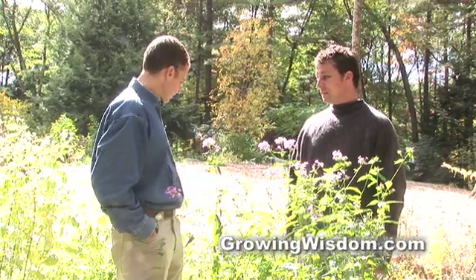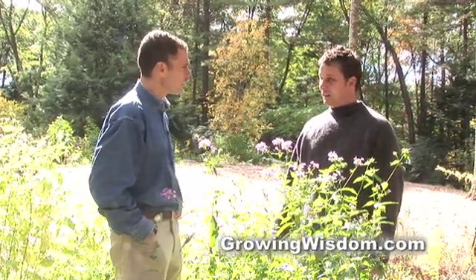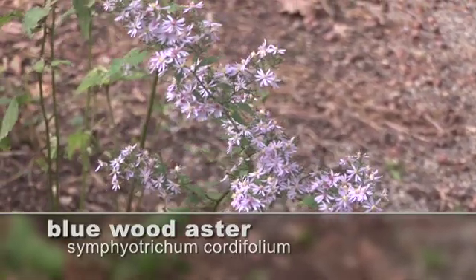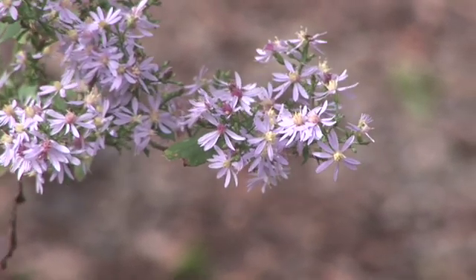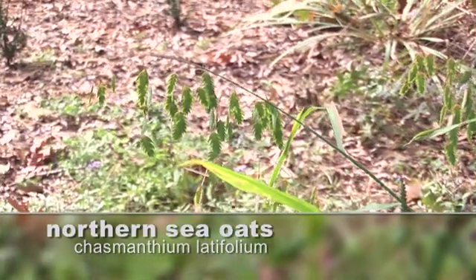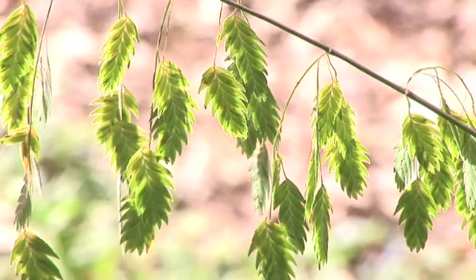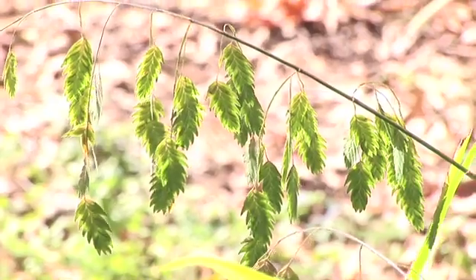Speaking of late, there are a couple of other things in this bed worth pointing out. These make great companions — we have the blue wood aster, which is a dry shade growing wood aster, which is fantastic, and a late bloomer. And then we also have the Chasmanthium latifolium, the northern sea oats, which is just beautiful with the lower sun this time of year. The way it hits these dangling oats really makes them sparkle and shine, and they look great as they start to get more browned out as well.